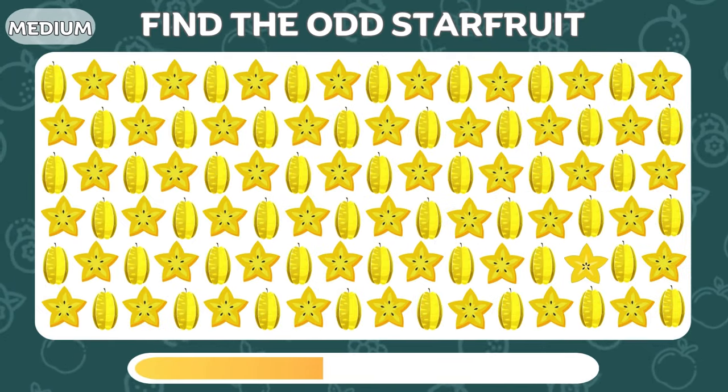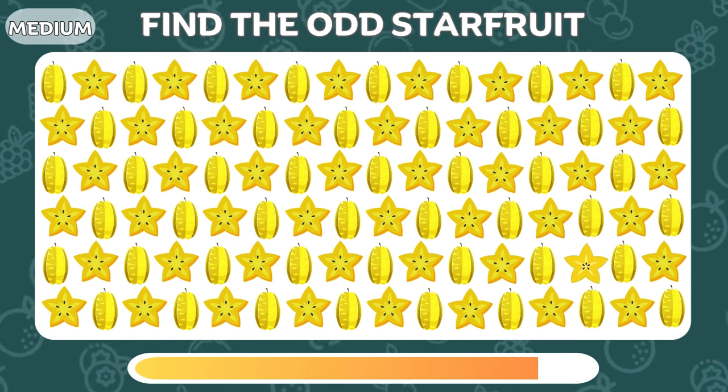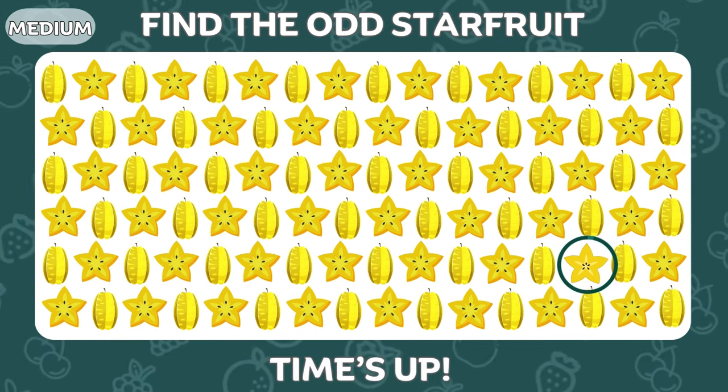Next up! Find the odd star fruit! You can find a sweet orange! It's there!